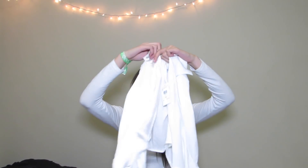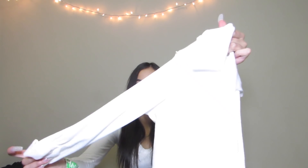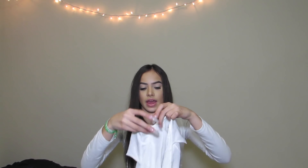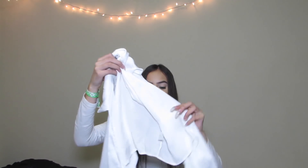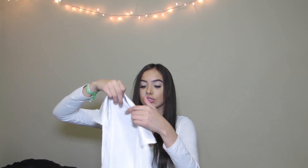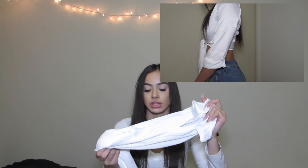I also got a little crop top cross thing — it's like half-sleeve, has a collar, and it crosses across and you tie it up. It looks really nice but it's kind of too cropped for me, so I'd have to wear super high-waisted jeans with it.